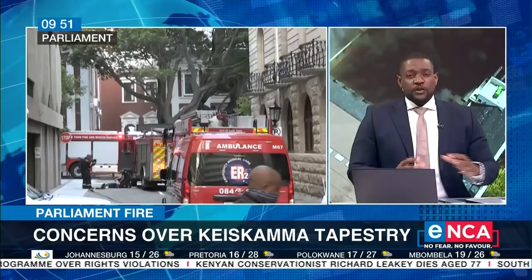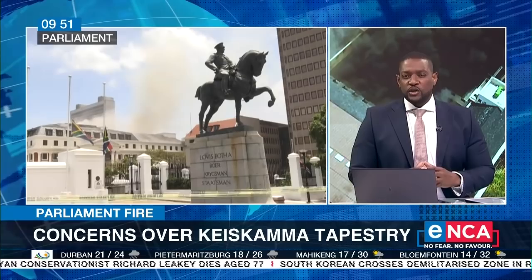Now, this is not the only priceless piece of art that was in the parliamentary precinct. What other works are there that we should be worried about?